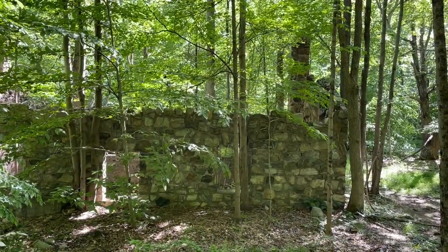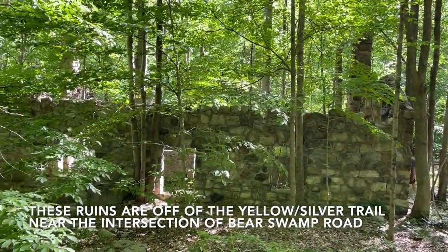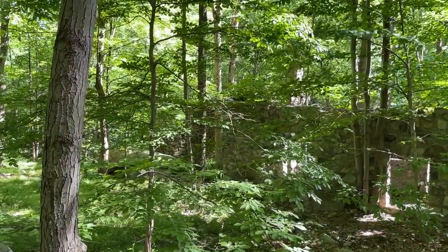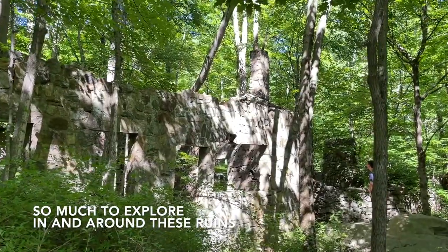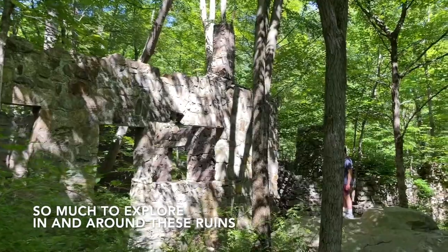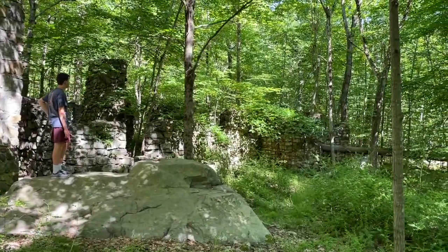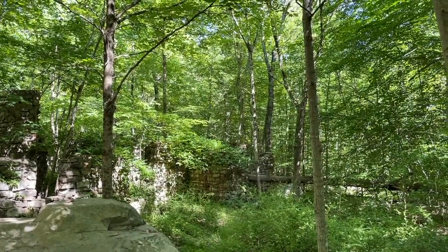We're back at those ruins that we made it to the other day when we were searching for the rock shelter. Now we've got my son and my friend's daughter here and they're exploring it. It extends — there's a second building out there. We explored it a lot more in our previous video but it's definitely worth including now.